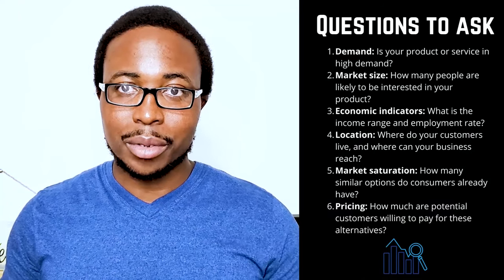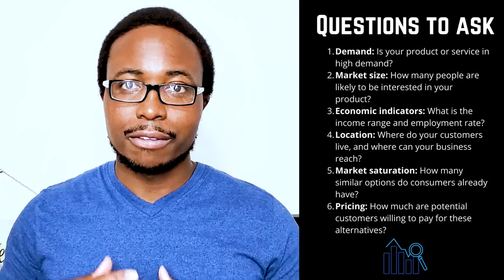6. Pricing: How much are potential customers willing to pay for these alternatives? You will want to stay current on small business trends. It is critical to understand the specific market share that will impact your profits. You can conduct market research using existing sources, or you can conduct your own research and reach out directly to consumers.